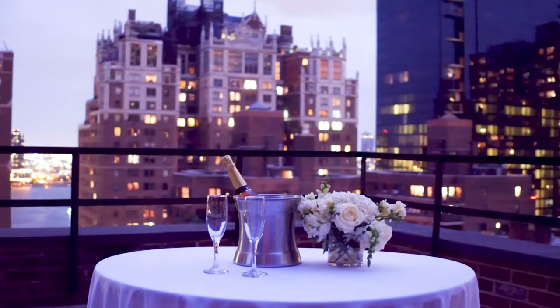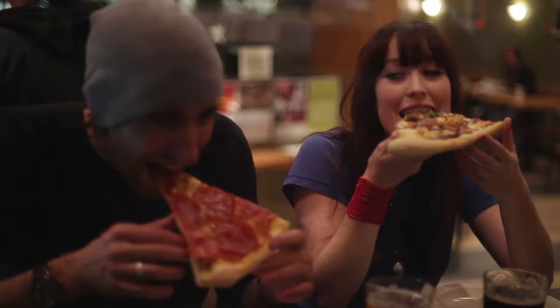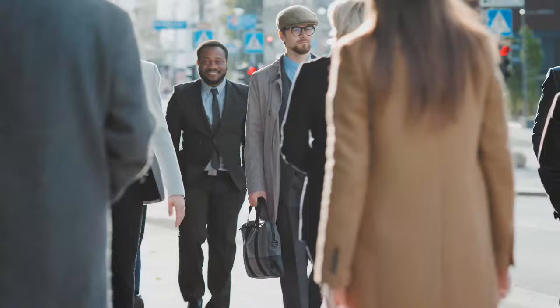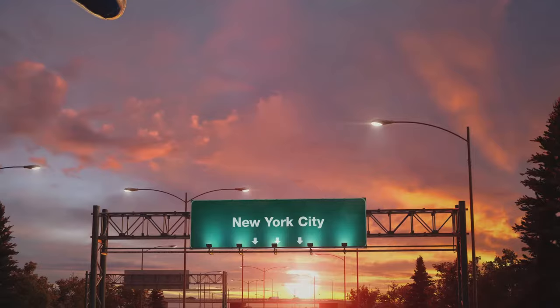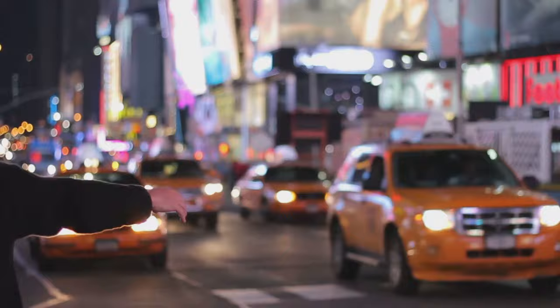Whether it's the excitement of Manhattan's universally acclaimed nightlife or the utility of local business travel to the Big Apple, this NYC hotel brings together the best in lifestyle and location. Only 15 miles from New York's international airports to its front steps, it's the ideal destination for any occasion.